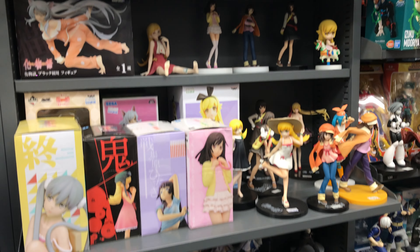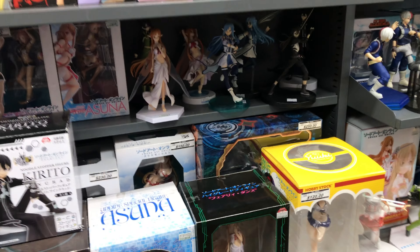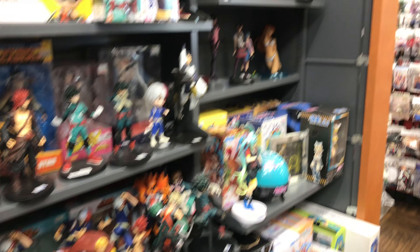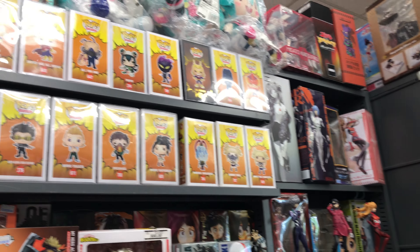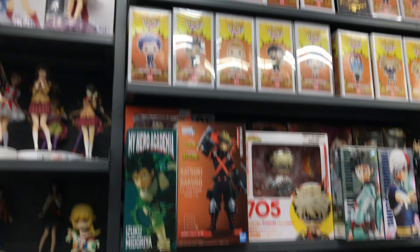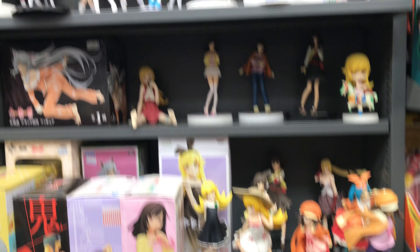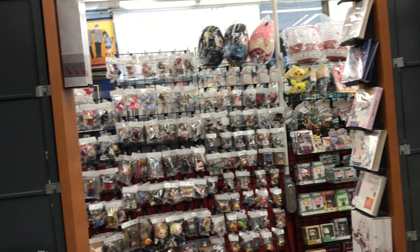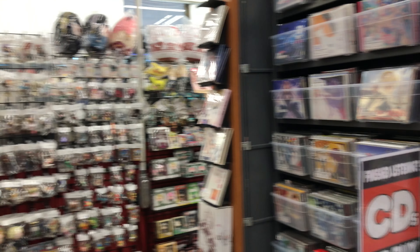Bakemonogatari, Sword Art, it looks like My Hero Academia. And then they have CDs — like I recognize Natsume, and they have a lot of Spy x Family right now too.